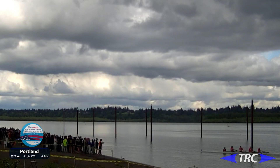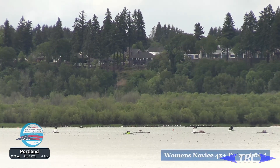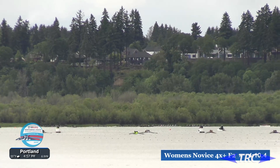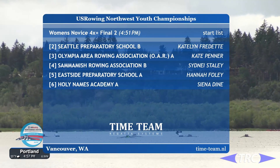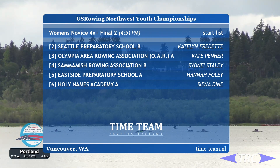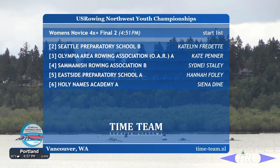The next race is on the course — field of dreams! If you build it, they will come. Look, the weather has calmed down — it's absolutely perfect out here. Hallelujah! We have our second final of the Women's Quad now coming down the course. In lane two, an awesome boat from Seattle Prep; lane three, Olympia Area Rowing; lane four, Sammamish rocking the block with their B squad; lane five, Eastside Prep A; and lane six, Holy Names.